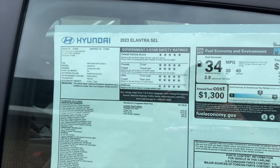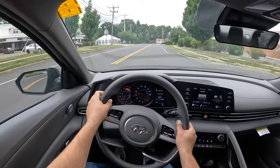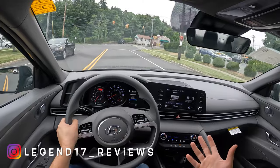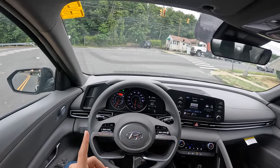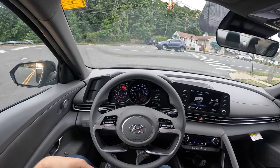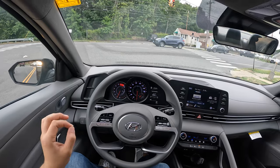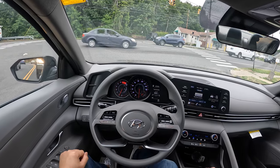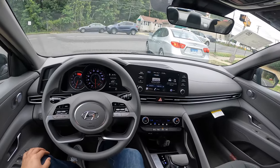Driving this 2023 Hyundai Elantra. This 2023 is basically just a carryover from the 2022, so nothing was changed. I'm going to compare this Elantra to the new Civic, because I really did not like the way how the new Civic drove on the highway — it was too loud. The Civic was nice and responsive, but I just hated the fact that it was very loud on the highway. So I'm going to test this Elantra and see how it compares, because it does compete against it.